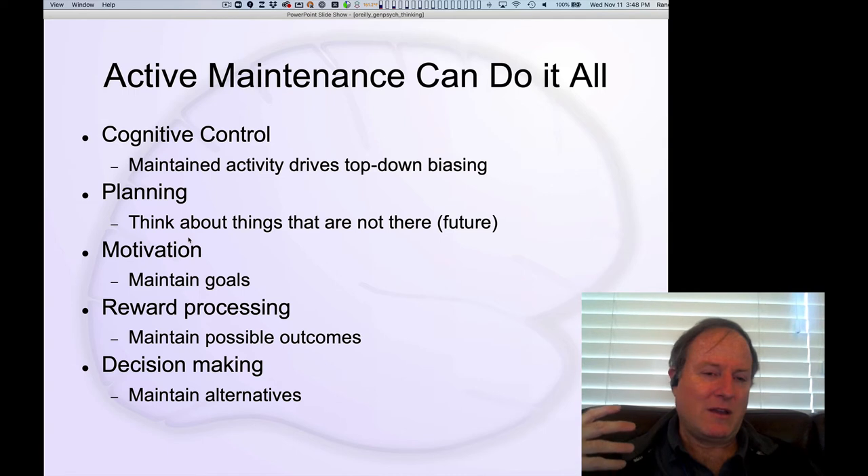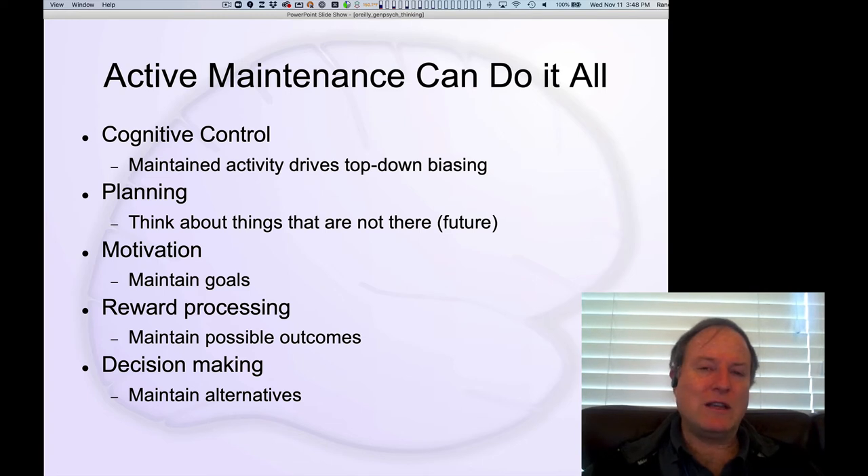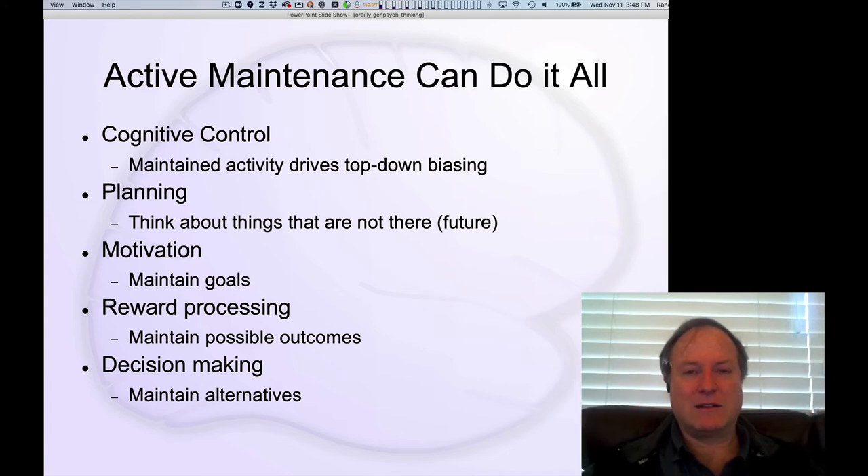When you're planning and thinking about next steps, you also need to envision and manipulate mental representations of things not actually happening right now. You need that critical ability to hold on to and juggle information about things that aren't currently present. That's another case where active maintenance is really important — for understanding motivation, tracking progress towards goals, having goals represented and compared with current information, and in decision-making, maintaining the different alternatives you're considering.